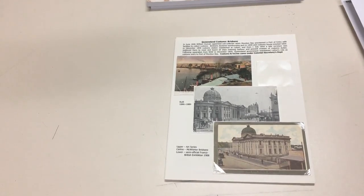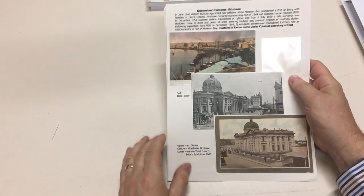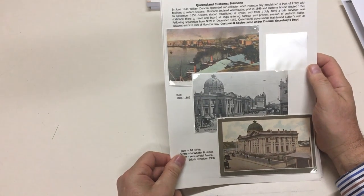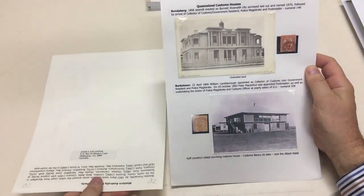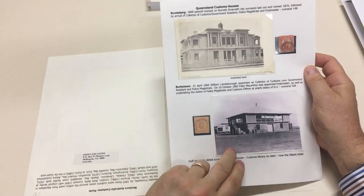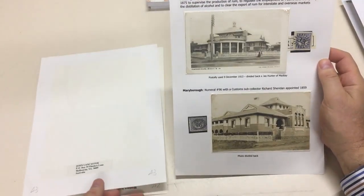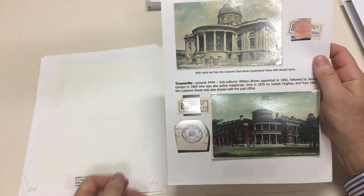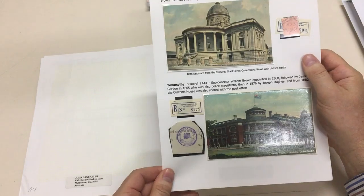Abacus auction sale 231, video file for lot 444 — Queensland postcards of various customs houses. Unusual lot, unusual subject. Brisbane, those three Bundaberg — nice. That's a copy of a photograph. Customs house Mackay, Maryborough, Brisbane again, Townsville — attractive.